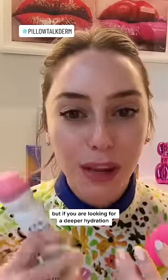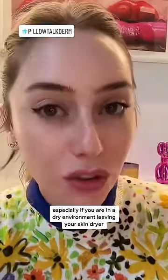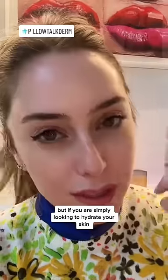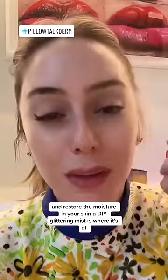But if you are looking for a deeper hydration, you need to lock this in with a moisturizer. Otherwise, it's going to simply evaporate, especially if you are in a dry environment, leaving your skin drier. But if you are simply looking to hydrate your skin and restore the moisture in your skin, a DIY glycerin mist is where it's at.